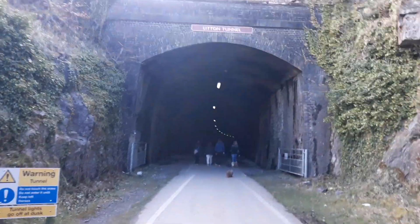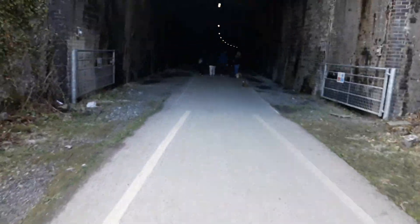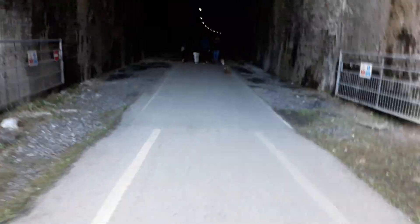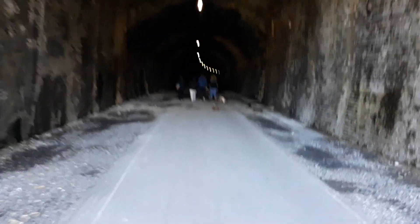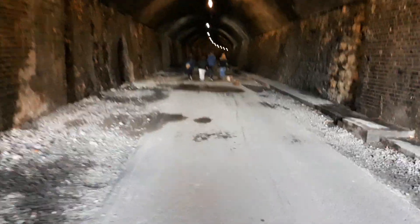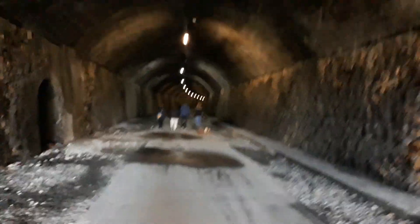So here we are, first tunnel — Lytton Tunnel, just over 500 metres long. There is a film of it while we are going through Lytton Tunnel.